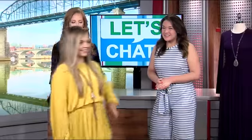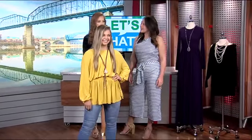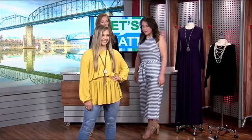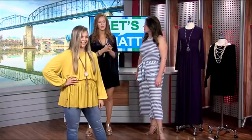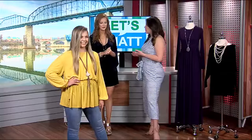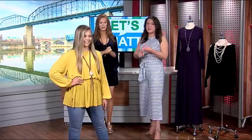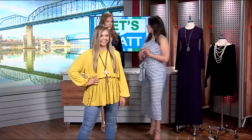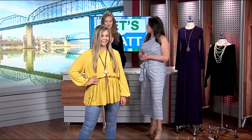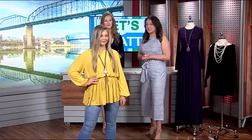Our first model is wearing this gorgeous little tunic. One of the big colors for fall is going to be goldenrod. Other colors to look for are purples, burgundy, olive, mocha, and rust — but this goldenrod and mustard shade are going to be huge for fall. Later in the show, we're going to be talking about game day outfits for football, and this is a great color for UT Chattanooga and East Tennessee State University. Throw on the right color necklace and make it work for game day. Super comfy and perfect with some jeans — it's an easy outfit.